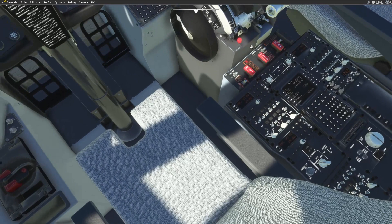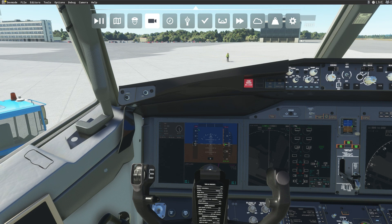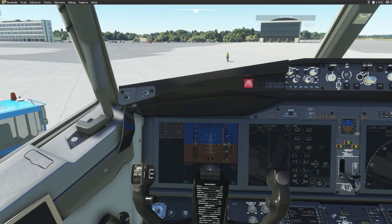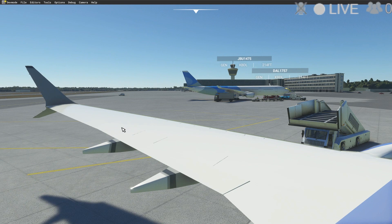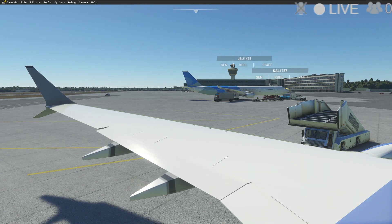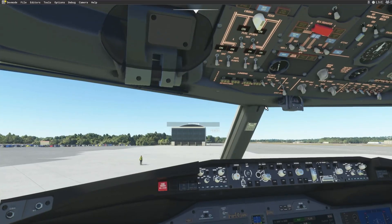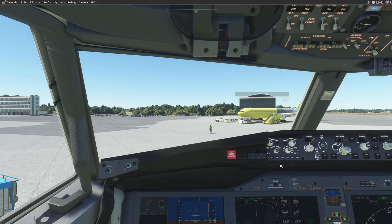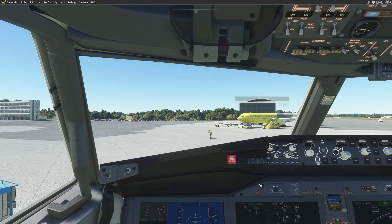Starting engine one and two — we have start up. Let's increase our flaps and turn off the APU. As I said, ATC should be fully staffed. It doesn't look like it's going to be very busy for ATC today, but we'll see. Let us request clearance — we should be on the right frequency, 119.00.